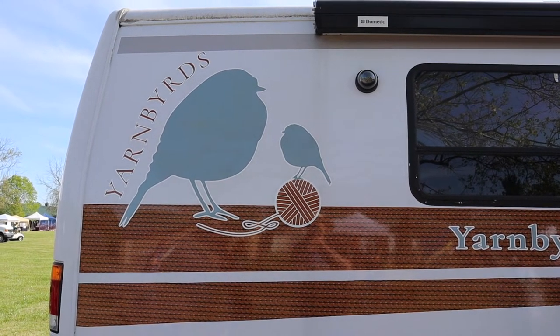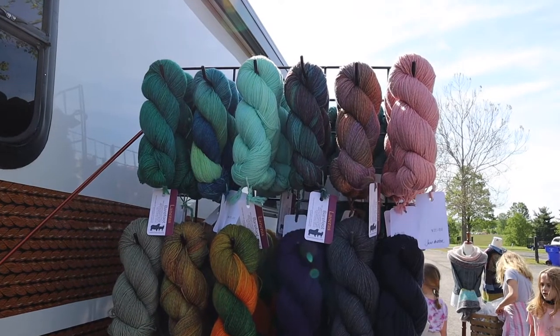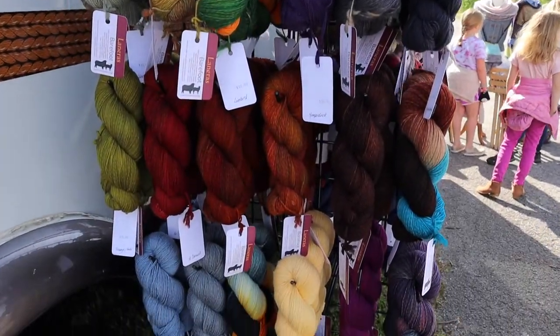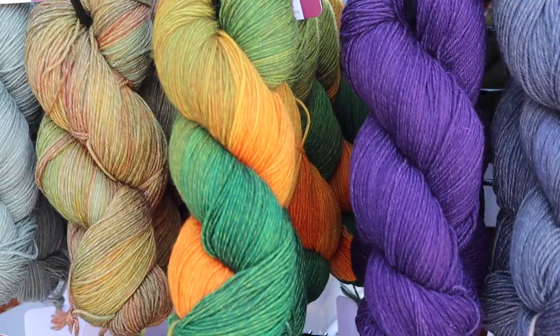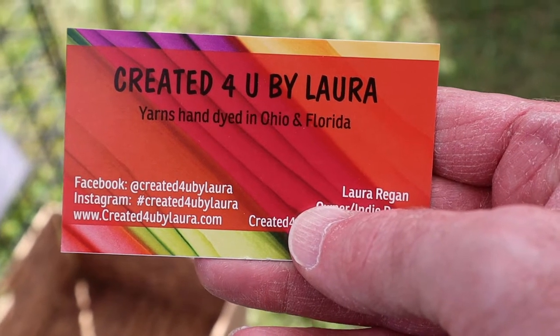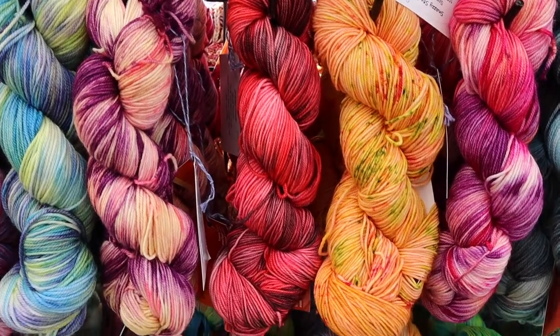I remember seeing this vendor before. This is Yarn Birds, and these are some of the yarns they sell. This booth is created for you by Laura, and she hand dyes all the yarn. And look at the beautiful colors.